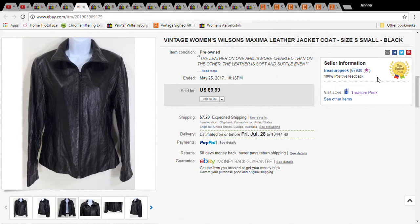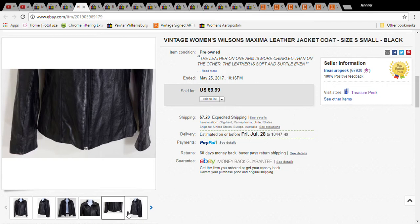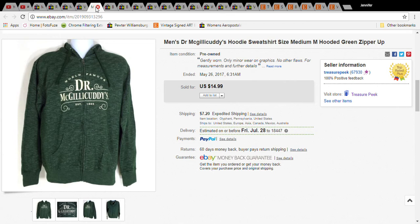This is a Maxima leather jacket. I had it for a while — there was a condition issue where the leather was a little off on one sleeve. Even still, I only paid $1 for it; it sold for $10 and with shipping the buyer paid $17.19. The tag shows Wilson's — some Wilson's leather jackets sell pretty well, but obviously not with a flaw like that.